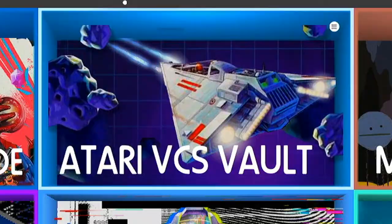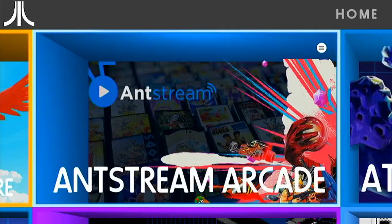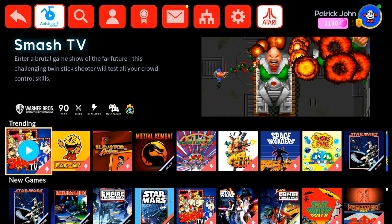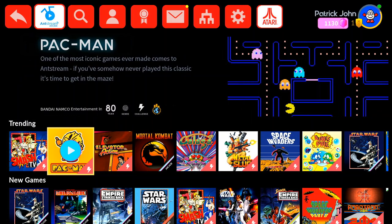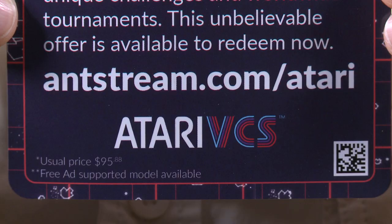It comes with some free games right out of the box! The Atari Vault is a great collection of Atari games from the 2600 and the Arcade. AntStream Arcade is a video game streaming service that is free with ads, or you can pay $40 a year for ad-less video game streaming. As of this video, the $40 a year price is a limited deal for the Atari VCS.